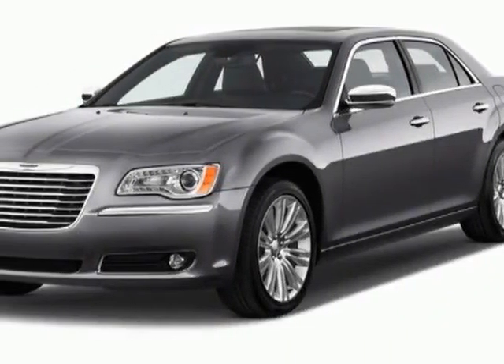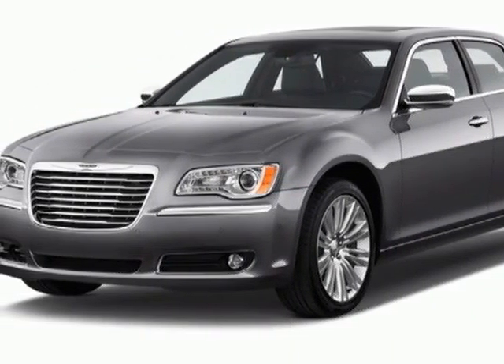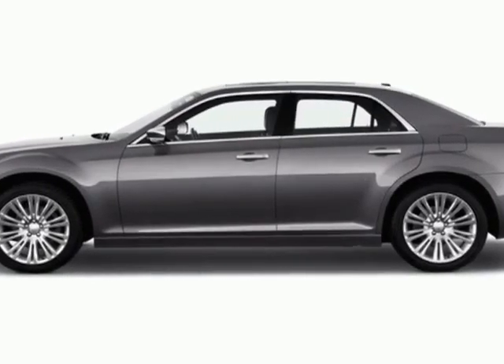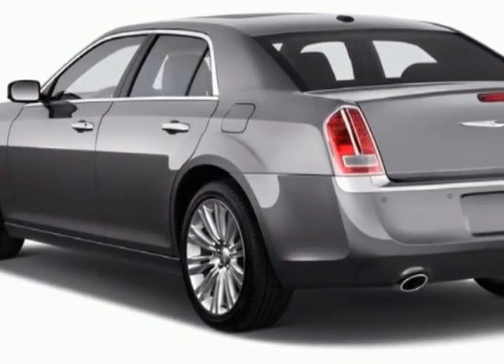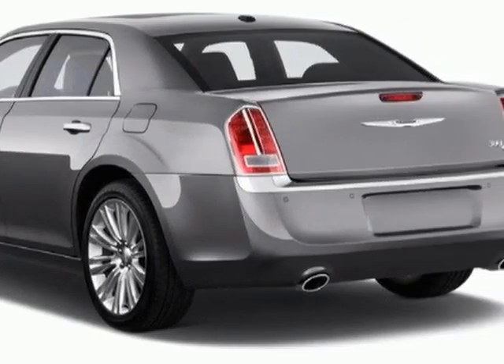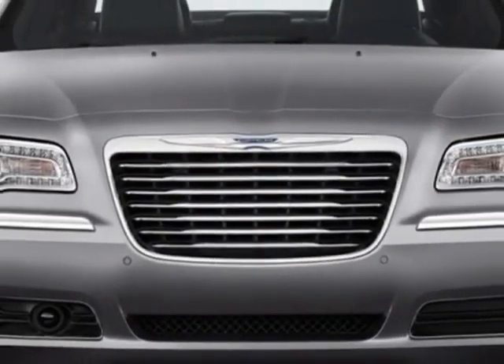Come take a look at this new 2013 Chrysler 300. For your protection, this vehicle has a full factory warranty. This vehicle gets an estimated 19 miles per gallon in the city and an estimated 31 on the highway.